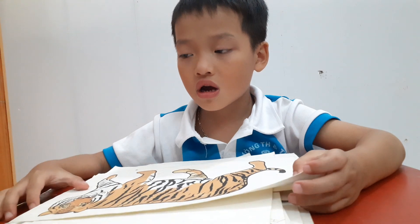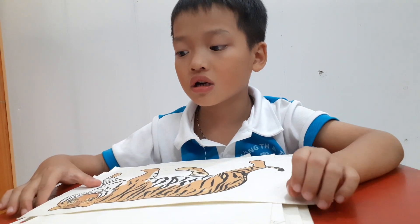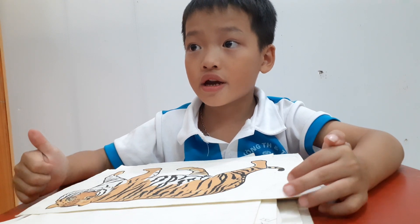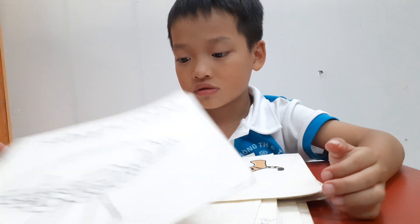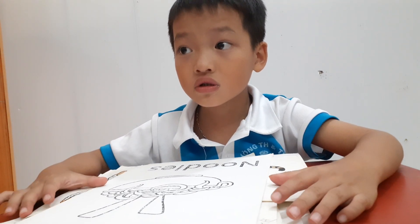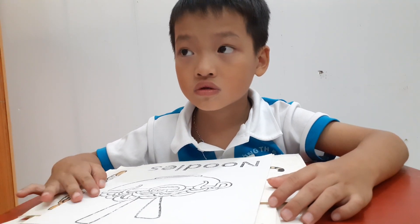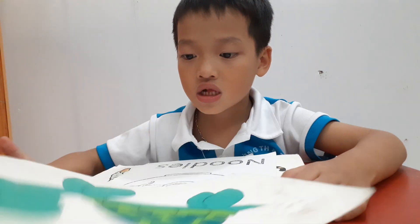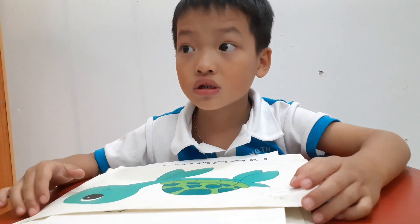And this is? Tiger. Are you scared of tiger? Yes, I am. What are they? Cock and noodles. Do you like to eat noodles? No. Okay. And this is? Turtle.